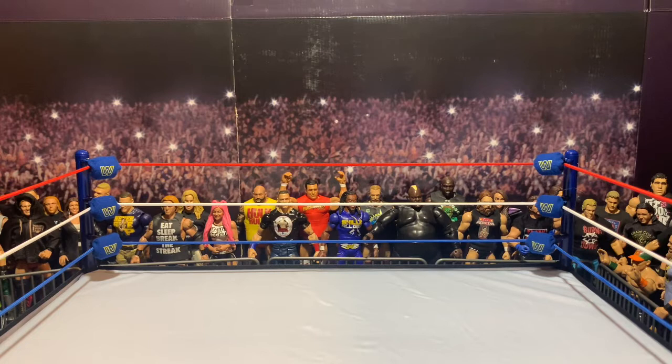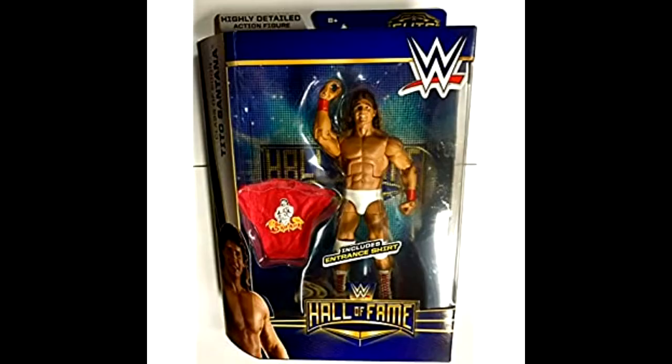Good morning, good afternoon, good evening — whenever this video finds you, I hope you're having a rad time. I am the Figure Dude, and on today's Work in Progress Wednesday it's a family affair. We are going to get extreme, finish some customs I've been working on of the Dudley Boys.